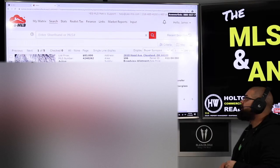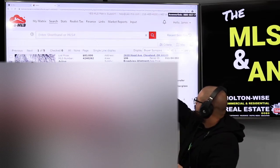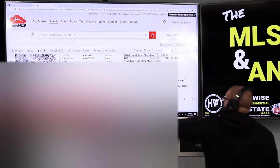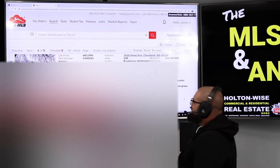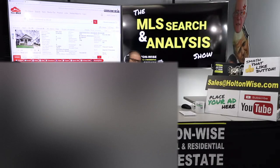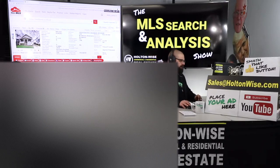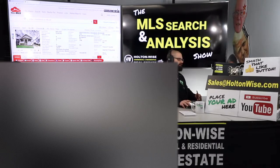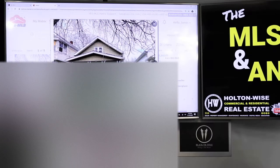I wanted to give you an alternative, so I pulled up 2618 Hood, Cleveland 44109 — just put on the market three days ago, listed at $83,000. This is a very nice home. Our target rent should be about $1,100. The previous home had one extra bathroom and one additional bedroom, which is why we were getting more, but this one we should be able to rent for $1,100 — and it's actually pretty nice.